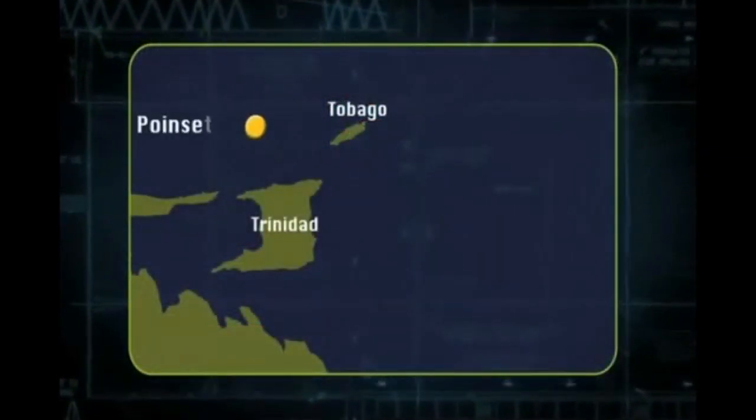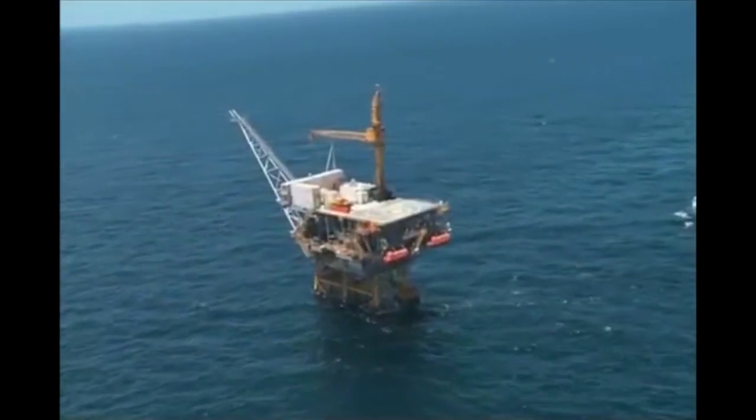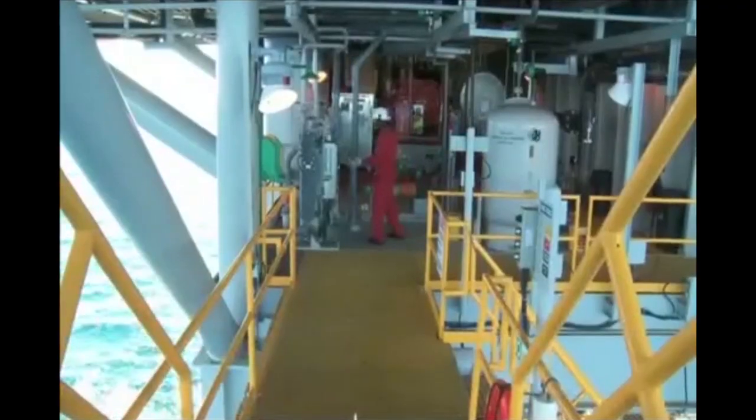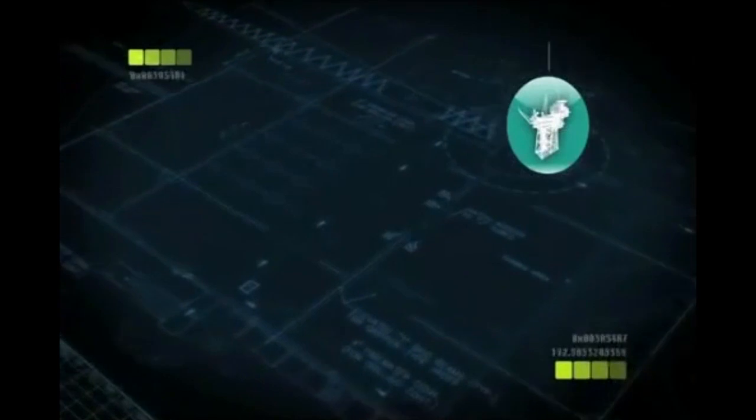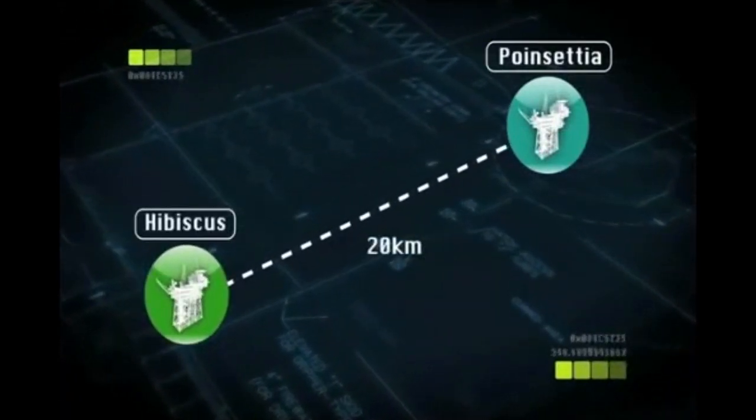The Poinsettia Development is off the northwest coast of Trinidad, in more than 500 feet of water. When it's complete, it'll be the largest oil and gas facility ever installed in these seas. At the heart of the development is a production platform, which sends its gas 20 kilometers by pipeline to the existing Hibiscus facility.